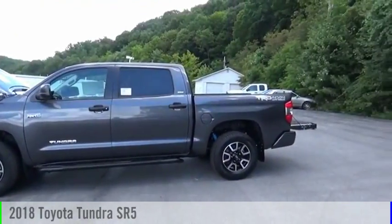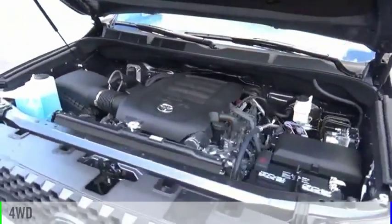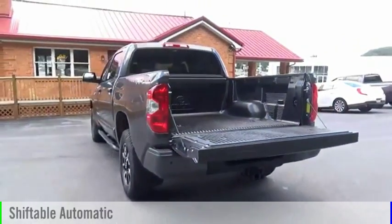Take a ride in the 2018 Tundra. This vehicle is powered by a four-wheel drive, eight-cylinder, 5.7-liter engine and comes with an automatic transmission.